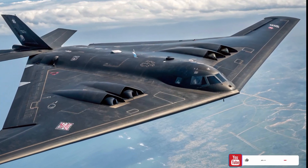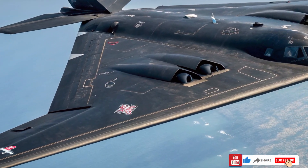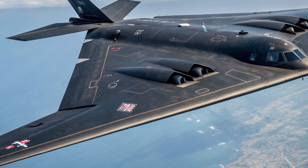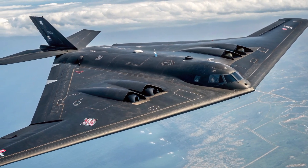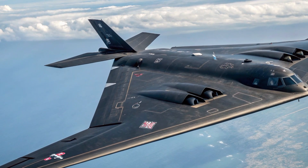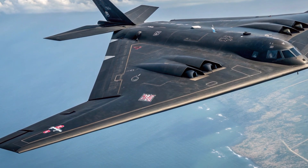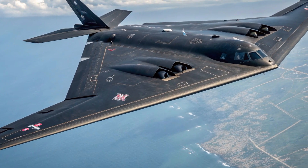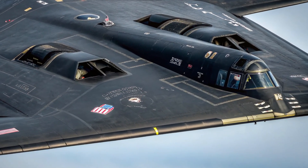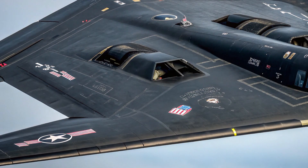In the world of modern warfare, only a few machines define power, stealth, and unmatched dominance. And one of those legends is the B-2 Spirit Bomber. But what if I told you that by 2026, the B-2 has evolved into a far more advanced stealth platform, carrying a jaw-dropping price tag that almost feels unreal. Today, we dive deep into the B-2 Bomber, its 2026 upgraded capabilities, its terrifying role in U.S. military dominance, and yes, the shocking cost that makes it one of the most expensive flying machines in history. This is not just another aircraft — this is the ultimate symbol of invisible power. And by the end of this video, you'll understand why.